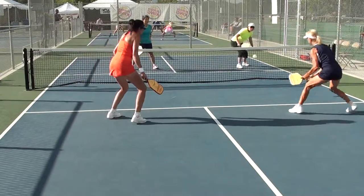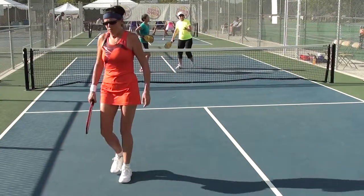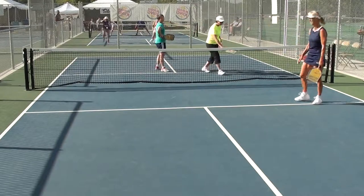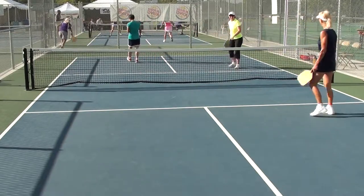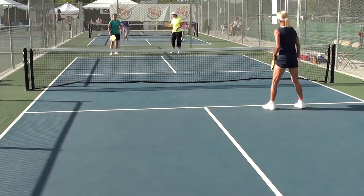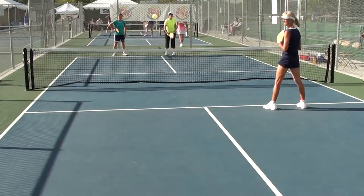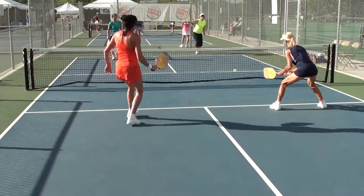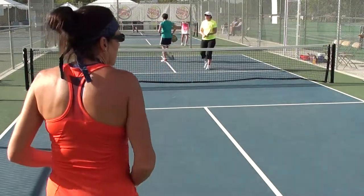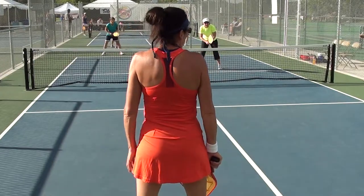4-4-1. Out. That's good. No, no, no, no. Oh, it's my fault. She said it's up. Very good. What's up? Thank you. Out. Second serve. 7-2-2. Side out. 4-4-2. 2-7-1. Side out.